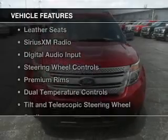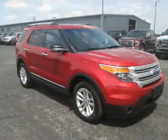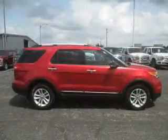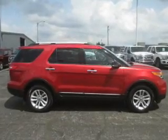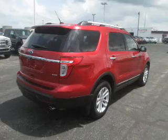The features include electric trunk, leather seats, Sirius XM satellite radio, digital audio input, steering wheel controls, premium rims, dual temperature controls, a tilt and telescopic steering wheel, and a spoiler.